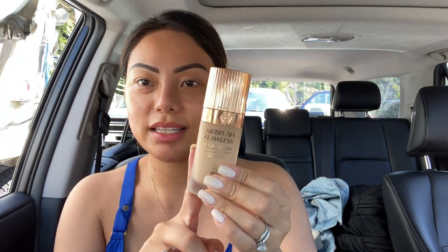It used to be the NARS Sheer Glow, but this one is amazing. It doesn't come with a pump, which is like the downside, but that's all good.